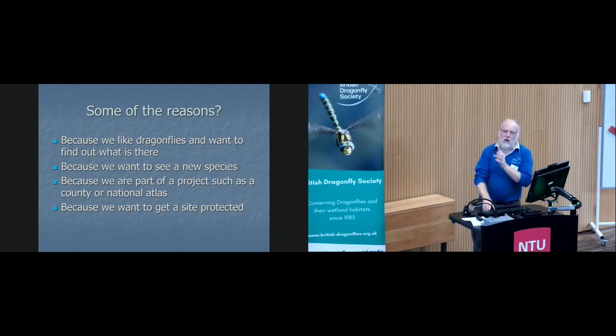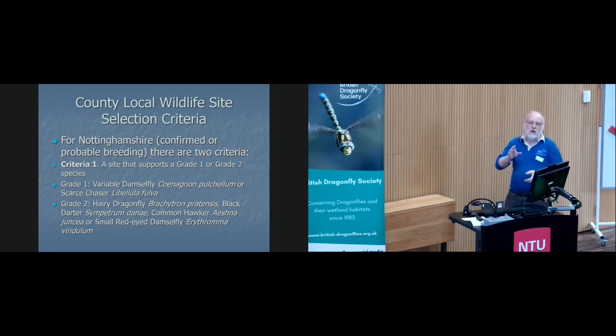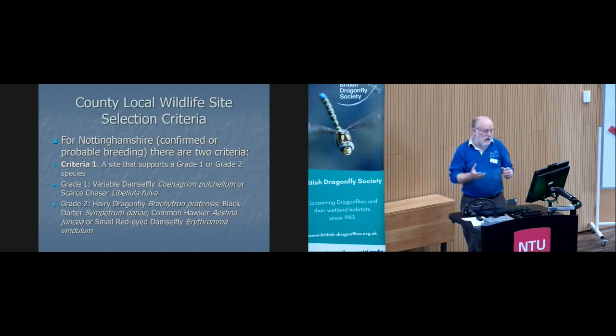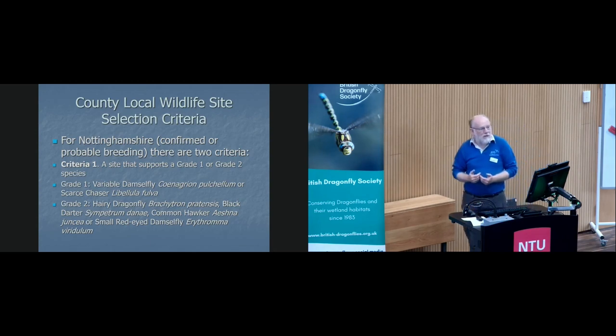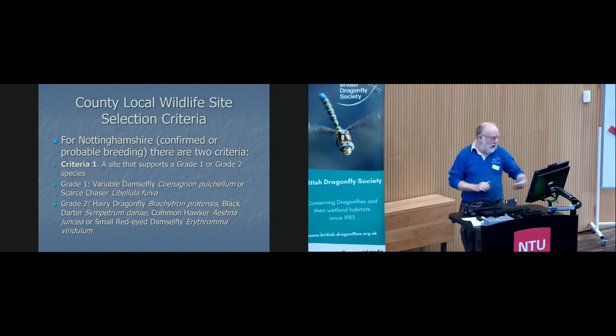I'm going to take you through the process we did for one particular site. For Nottinghamshire, do go back to the BDS and DCG and their confirmation of breeding — so we're looking at science again, as Tim mentioned. There are two criteria in Nottinghamshire. A site that supports a grade one and grade two species, where grade one and grade two are the scarcer, rarer species in your county. Your list is probably going to be different from our list — and so it should be. So we've defined the species.